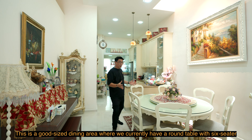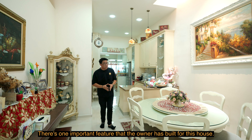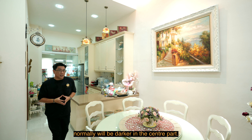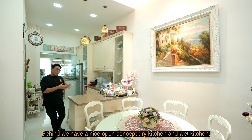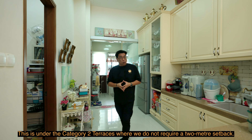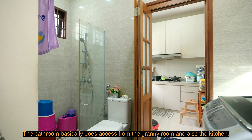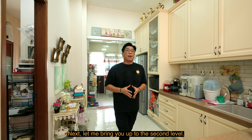This is a good-size dining area where we currently have a round table with a six-seater and a piano on the other side. One important feature the owner has built is an airwell from the top all the way to the first level, bringing in good natural skylight. Terraces without an airwell are normally darker in the center. Behind, we have a nice open-concept dry kitchen and wet kitchen. This is a category 2 terrace so we can build all the way to the boundary without a 2-meter setback. We also have a granny room that can fit a queen-size bed with an attached bathroom accessible from both the granny room and the kitchen, plus a bomb shelter for storage.